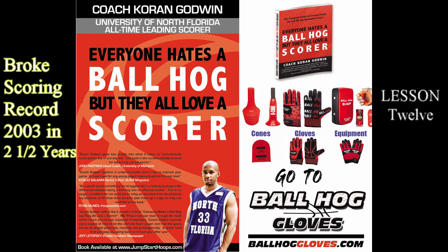Coach Godwin's tips for lesson number 12: Focus on the moves that are hard to defend. Always have at least two moves in your arsenal that allow you to get your shot off. Master your step back, jump hook, swing through, and your floater.